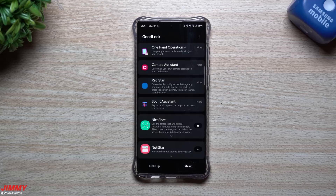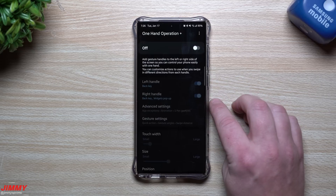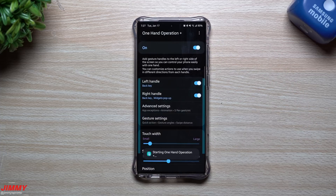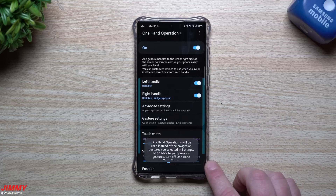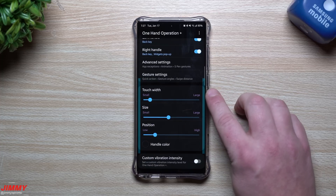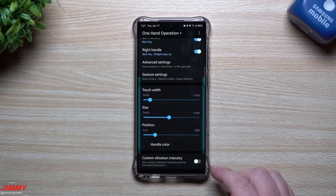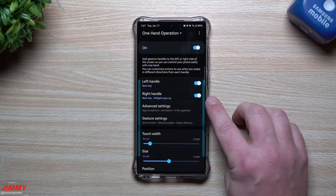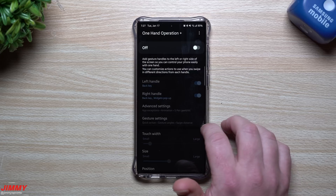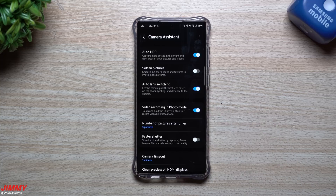Now heading over to the Life Up tab — the second tab with more modules. One Hand Operation Plus is one I use. I have it turned off right now since I'm using normal stock gestures, but you can change the touch area size, position it up or down, and configure what happens with right or left handle gestures. I sometimes turn it on, but currently I'm not using it.